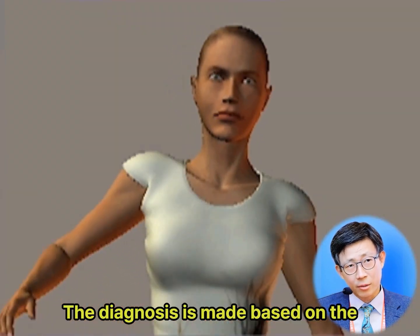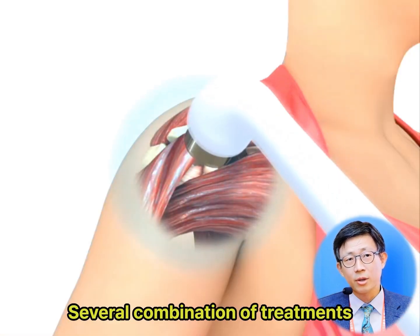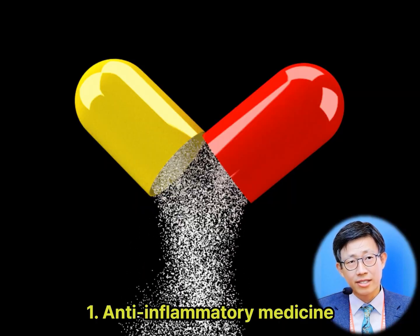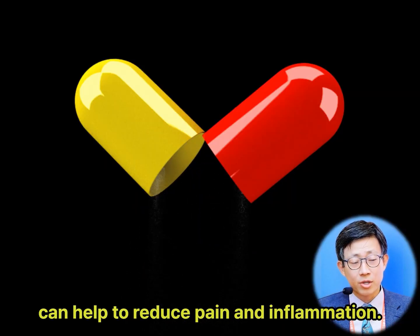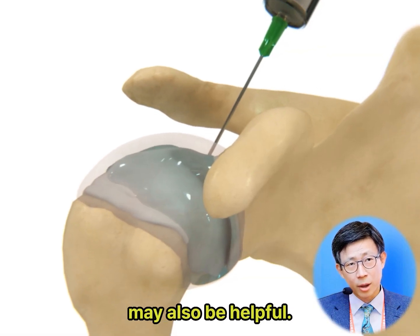The diagnosis is made based on the patient's history and physical examination. Several combinations of treatments may be helpful for this condition, including anti-inflammatory medicine, which can help to reduce pain and inflammation, and cortisone injections, which may also be helpful.